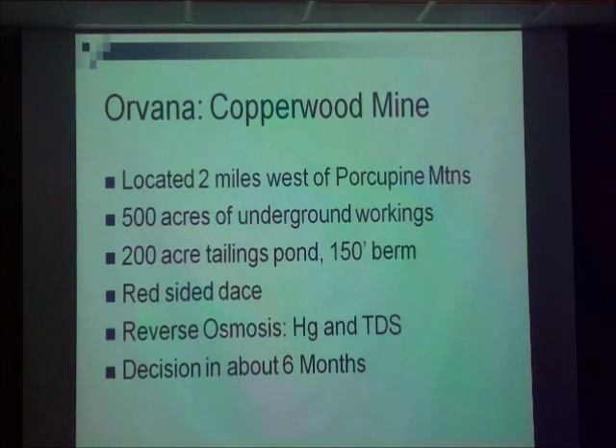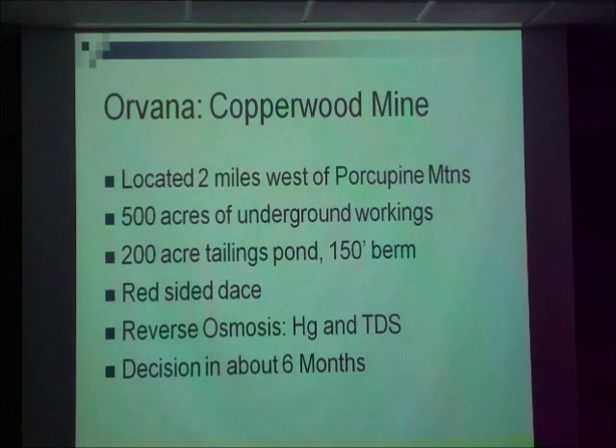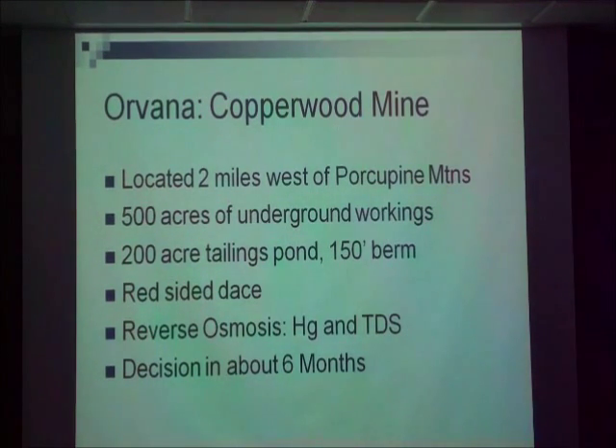The wastewater treatment that's proposed is reverse osmosis. I made the mistake when I was on site with the project manager of asking him why reverse osmosis — the White Pine Mine got by with plain settling, and it's basically the same deposit that you're mining. He reminded me that state law now requires that if you have a new discharge, you have to meet the mercury standard of 1.3 nanograms per liter, and that the rain that falls on this property has 10 nanograms per liter — so he's got to clean up the rain before he discharges it. I won't ask him that again.